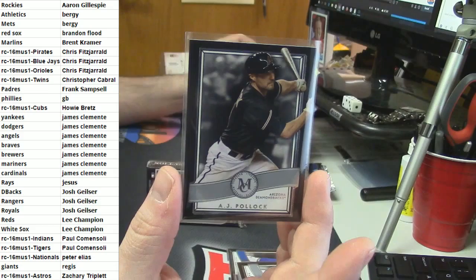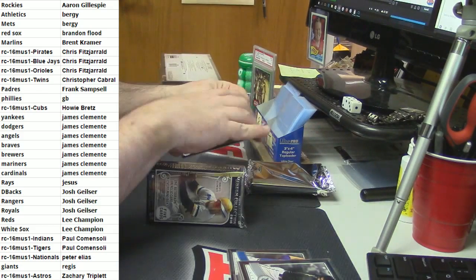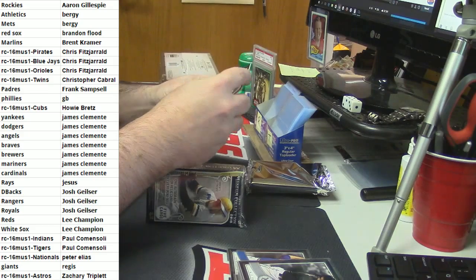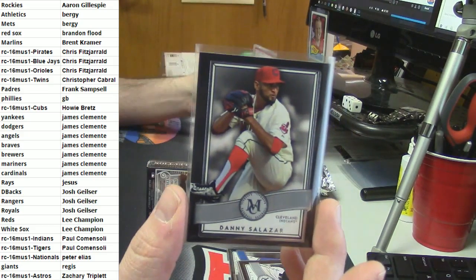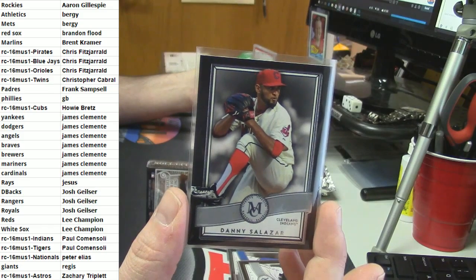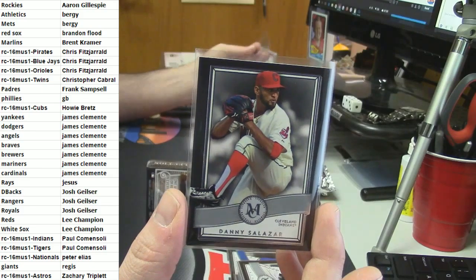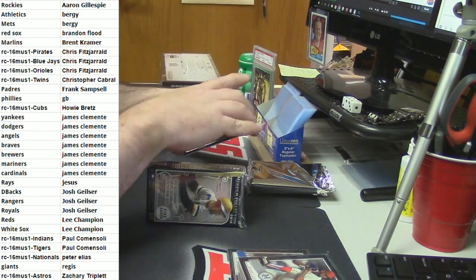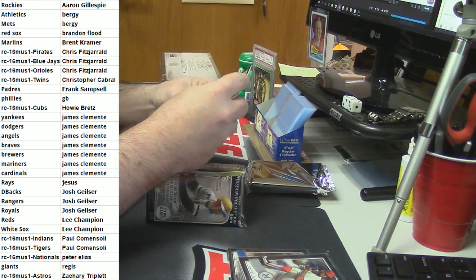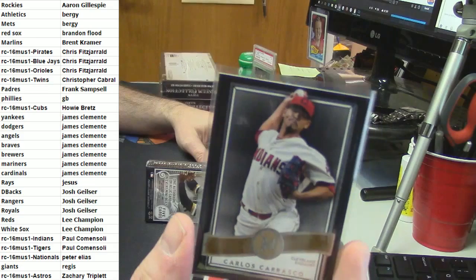AJ Pollock for the Diamondbacks. Danny Salazar. Listen, it was decided in the 1941 Rio de Janeiro Breakers Convention - these are not my rules, it's international law. It is Cleveland Indians - Carlos Carrasco.